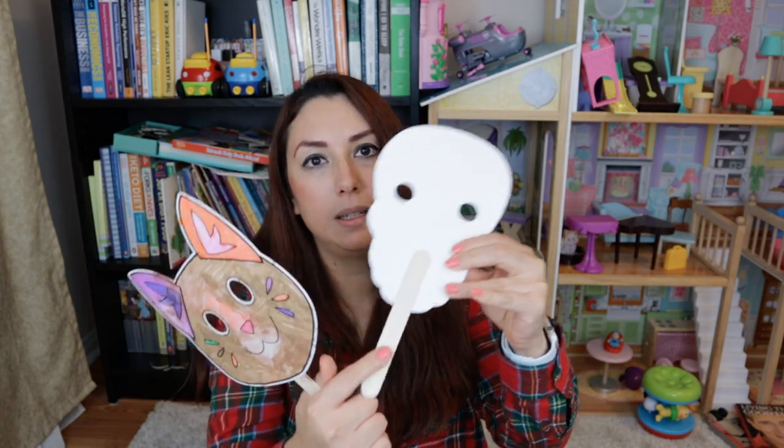You can also find some paper Halloween masks. These are already used as you can see — my daughter painted this one, and this one isn't finished yet. You can use different materials and different types of paints, and they have a stick so the kids can just play around with them in pretend play.